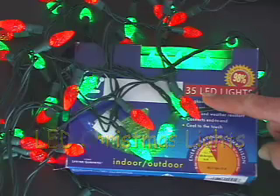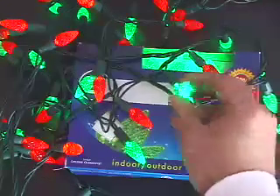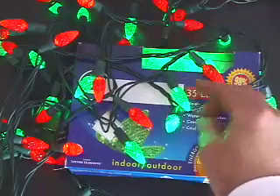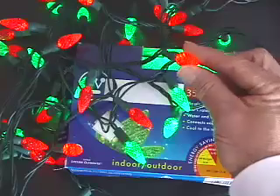LED Christmas lights. Here's an easy way to get green and save some green at Christmas time. LED Christmas lights are great gifts to give to yourself, others, Mother Earth, and your children's children.